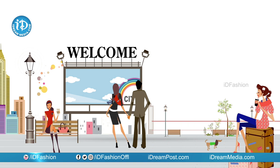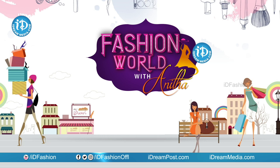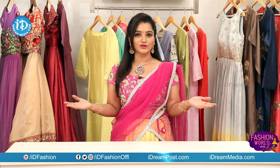Hi viewers! Welcome to IDFashion. This day, IDFashion is at the Journalist Colony, Road No. 70, Jubilee Hills Lane 20, Moksha Kutir.